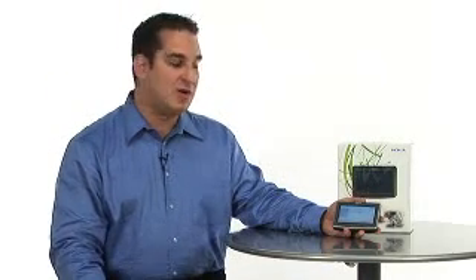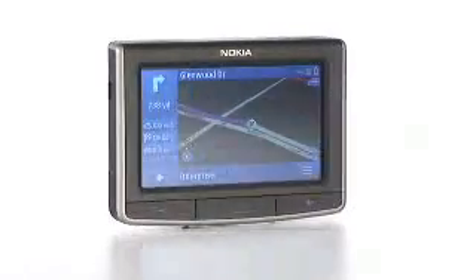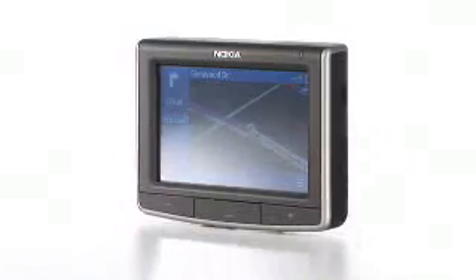Very cool. Is there anything else we need to know about the 500? With all these features built into a sleek, compact device and Nokia's reputation for reliability, the Nokia 500 Auto Navigation is sure to be a hit with GPS users. That seems like a win-win. Thanks so much for your time today. This is the Nokia 500 Auto Navigation — you won't get lost, and you'll be entertained along the way. Check it out right now at Buy.com.